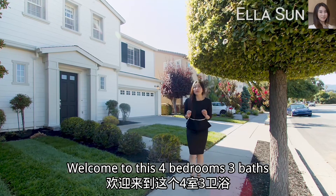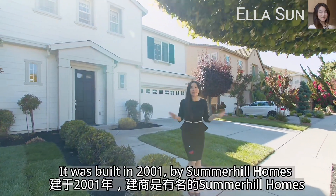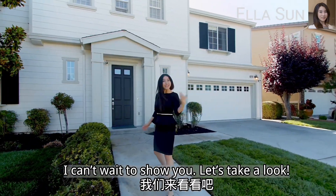Welcome to this 4-bedroom, 3-bath, 2962-square-feet single-family house. It was built in 2001 by Summerhill Homes. I can't wait to show you — let's take a look.